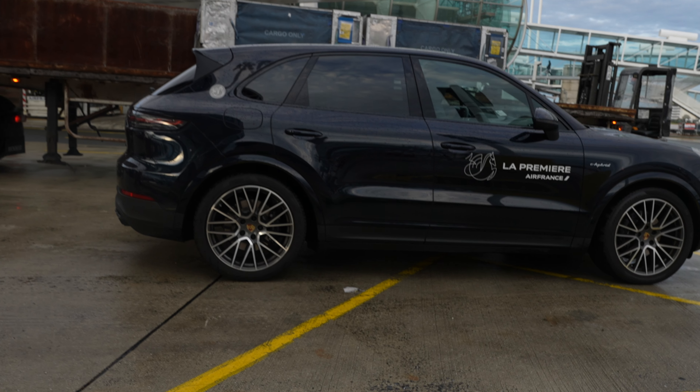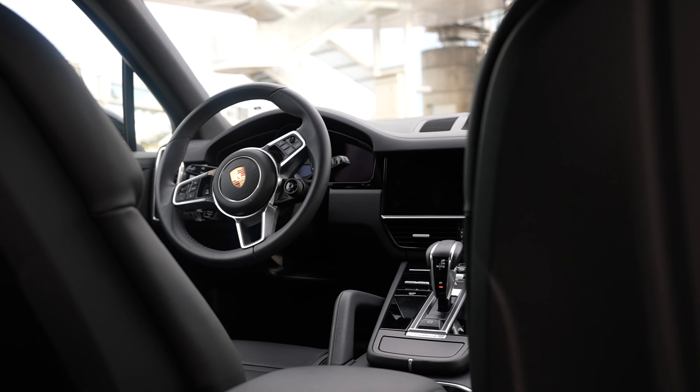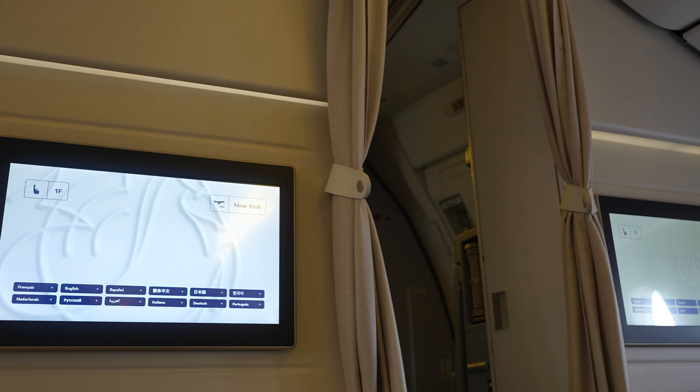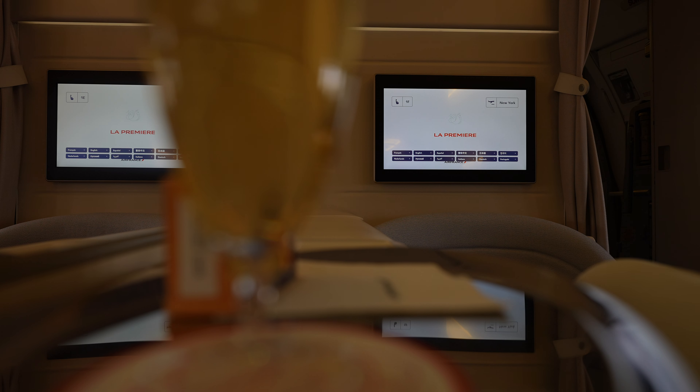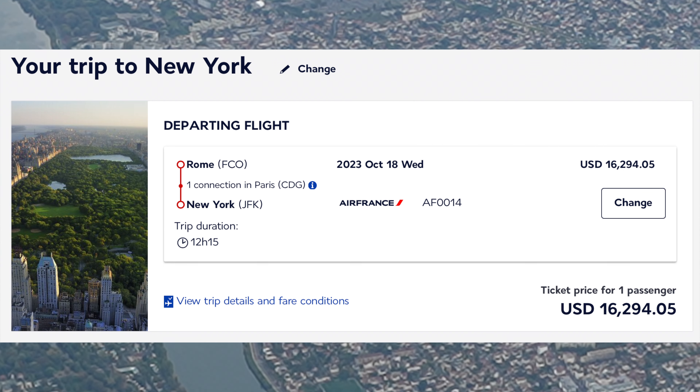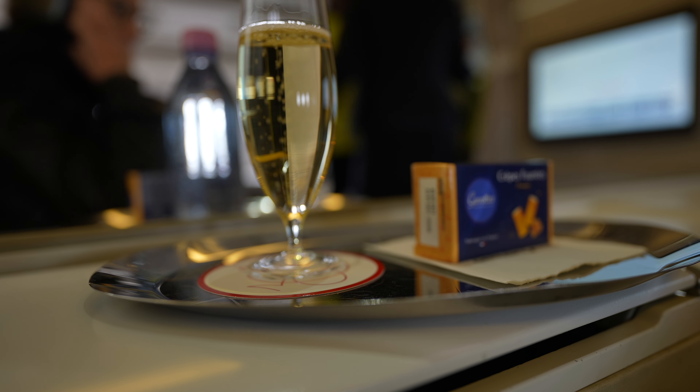Skytrax ranked Air France as the second best first class airline of 2023, and the exclusive La Première experience is almost impossible to book with points. This is not a points trip — I paid cash for this Air France La Première flight, however I did only pay about a third of the cost of this amazing experience. Here's how I did it.